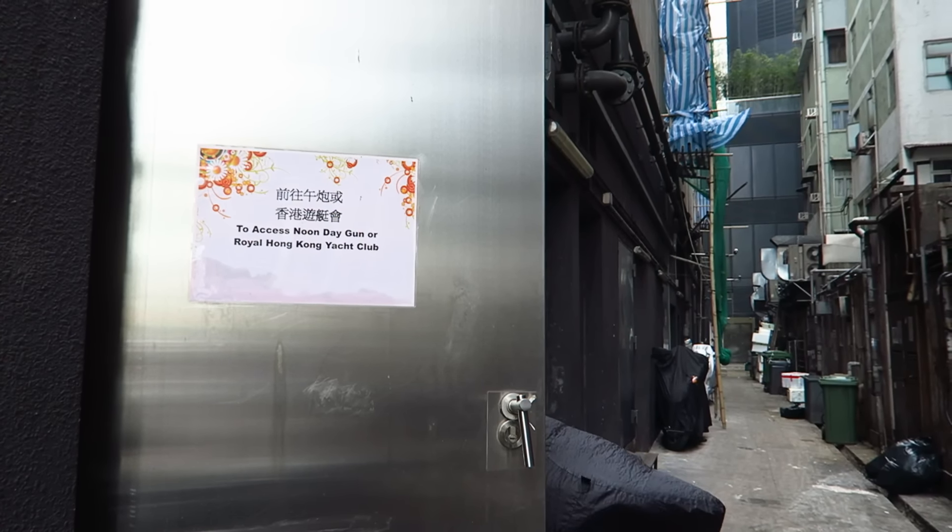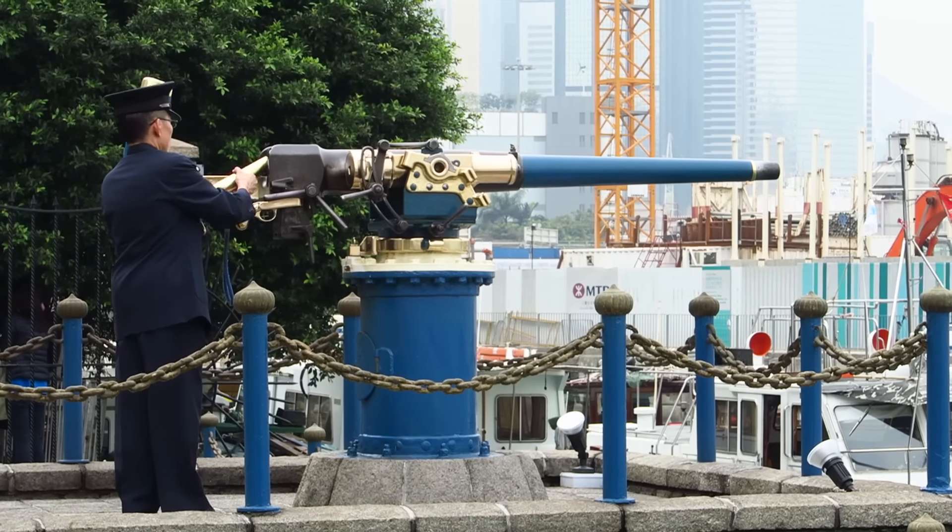Next up we're going to watch the Noonday Gun. I have to admit the first time I heard about this attraction I had no idea what it was — it sounded like a name, possibly Chinese. But apparently it is a gun that they fire during the day at noon, so we're just waiting for that to happen. Getting here is a little tricky — you can probably see the Excelsior Hotel nearby, and you need to go down some tiny side alley and cross through a tunnel. We went into about three buildings before we found the right place, so you may have to ask around.